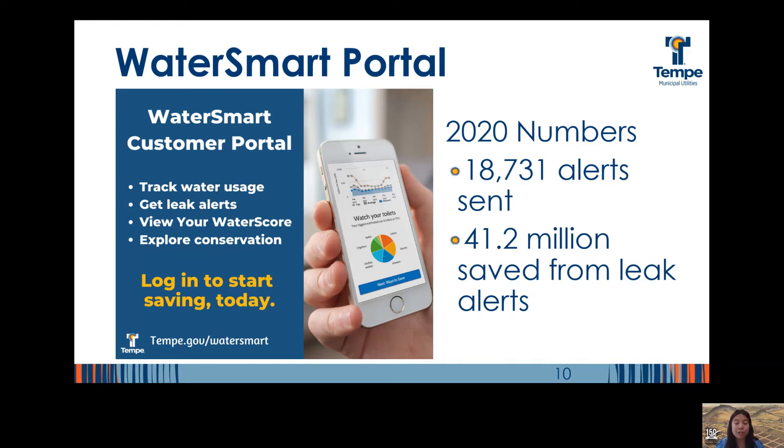Tempe's advanced metering infrastructure provides us with the ability to detect potential continuous usage leaks, and our WaterSmart customer portal sends automated usage alerts when the data shows a potential leak. In 2020, our automated system sent out over 18,000 alerts, and it is estimated that those alerts helped save or reduce water waste by 41.2 million gallons. If you haven't registered for WaterSmart, this is a great time — you can use it to monitor current and historical watering trends, turn on leak alerts and text alerts, and more. Visit Tempe.gov/WaterSmart to learn more and get registered.